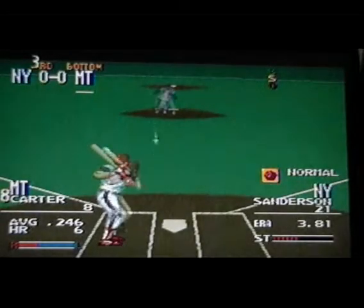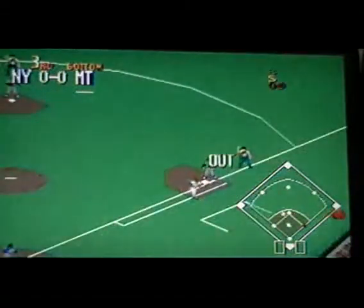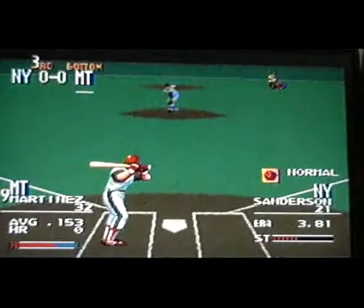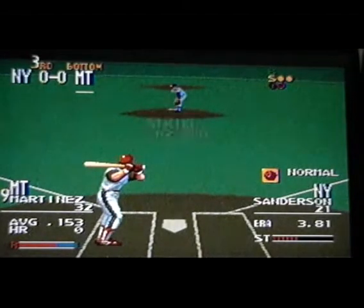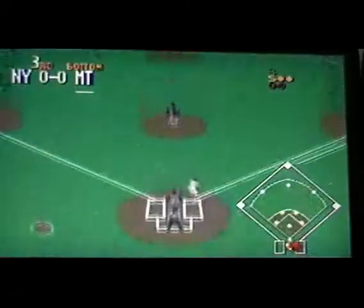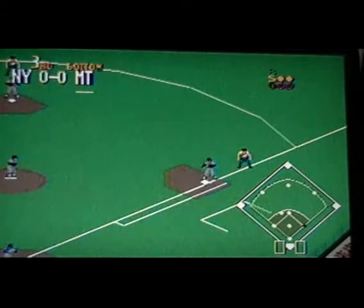With the score nothing-nothing tied, leading off number eight. Swing and a ground ball off the middle — pick it up, the throw to first, he's out. Next up, number thirty-two, hitting .153. Curve, take it — called strike. Swing and a ground ball to short — picks it up, close to first, he's out.